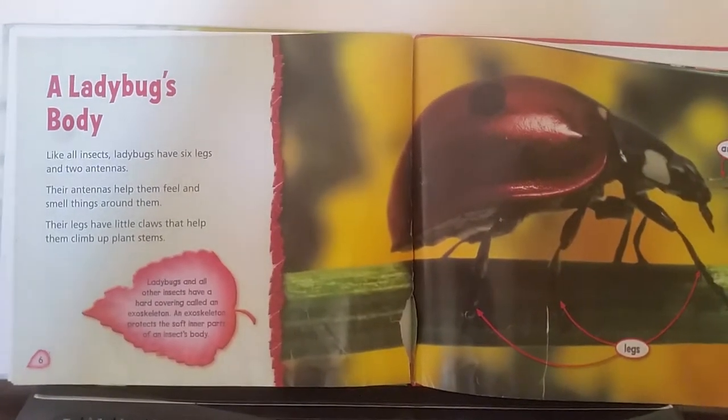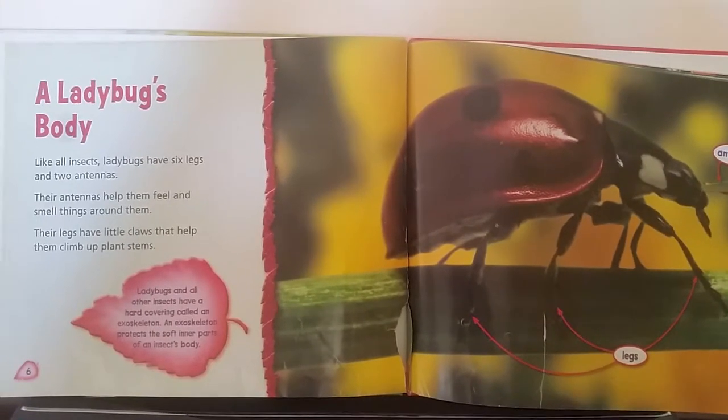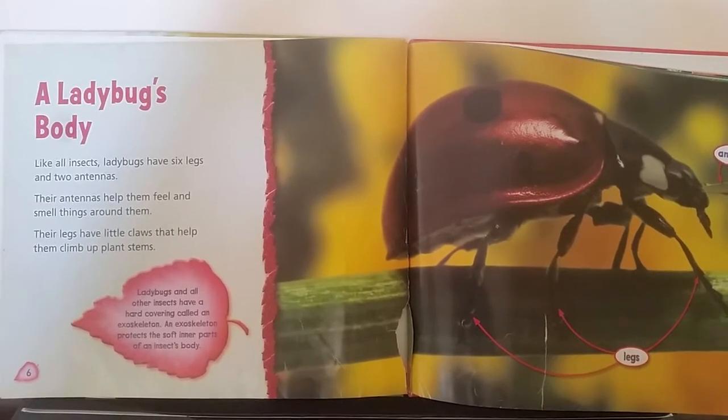A Ladybug's Body. Like all insects, ladybugs have six legs and two antennas. Their antennas help them feel and smell things around them. Their legs have little claws that help them climb up plant stems.